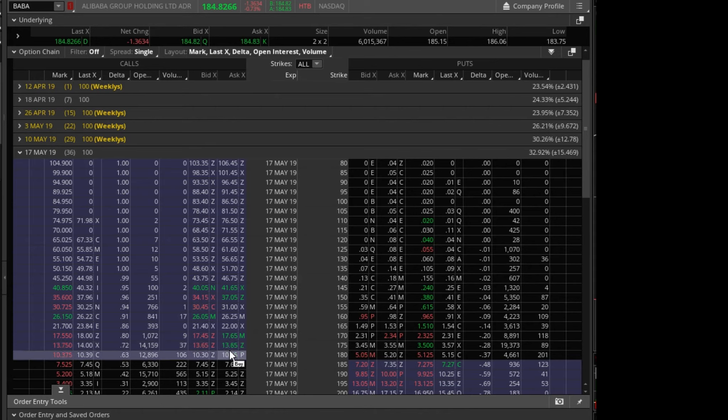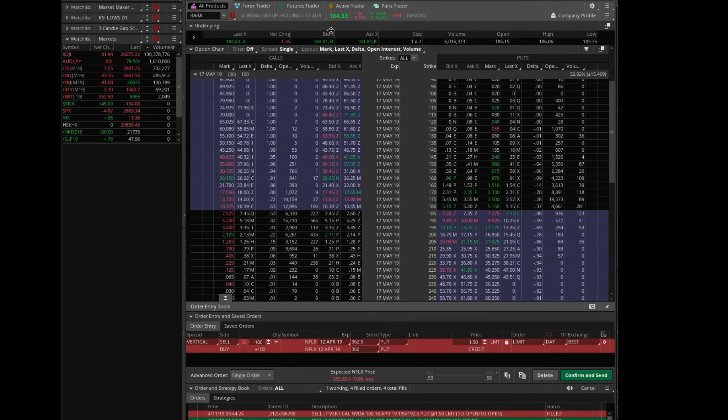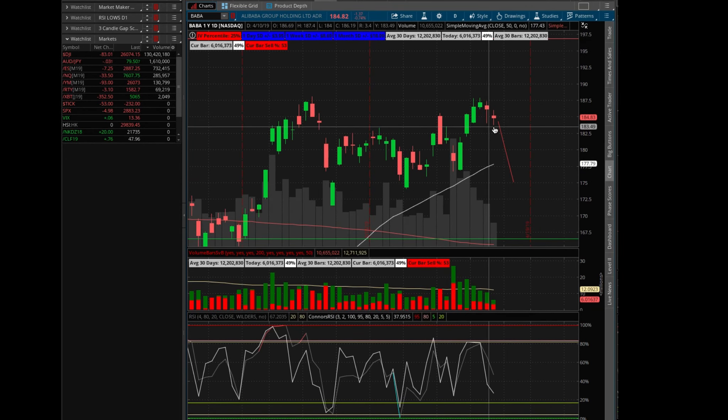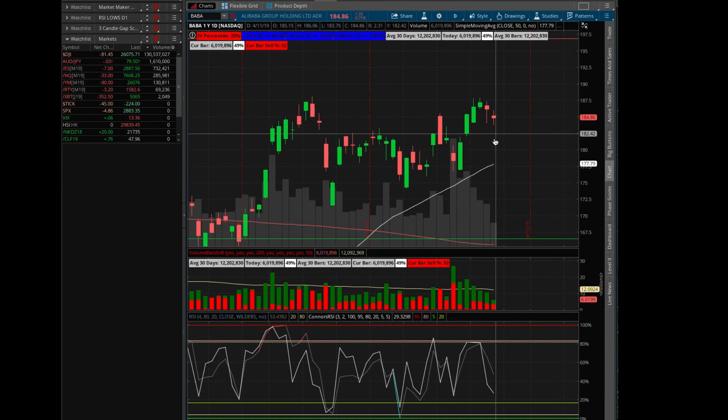I'd do in-the-money call spreads and let this thing come out of the money, giving me the gift of time. The closer we get to expiration of these contracts, the better it's going to be for my position because they will come out of the money and I will be paid for that. To recap: Baba has been making lower highs and lower lows overall, it's having a hard time breaking below 184, and I'm going to wait until end of day before placing my order.